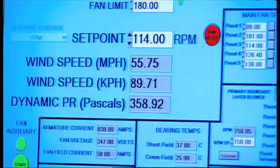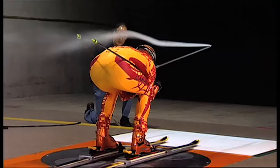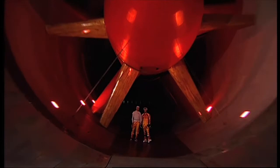The basic idea of what we do here is that we try to simulate what happens in the real world when, for us, a car or truck — or in this case a skier — is moving through the air. The airflow is powered by a fan that's over 13 meters in diameter and run by a 4,500 horsepower electric motor. We're testing the skiers at anywhere from 70 to potentially up to 130 kilometers per hour.